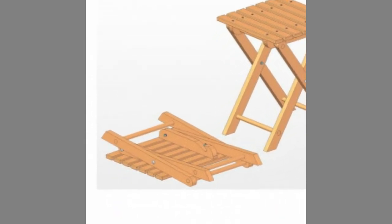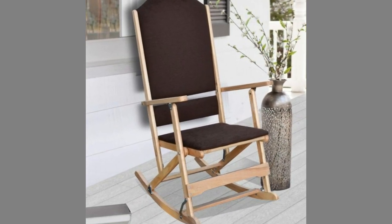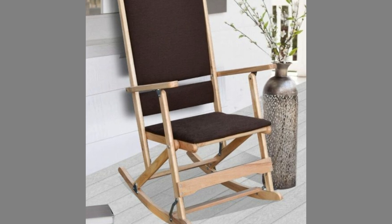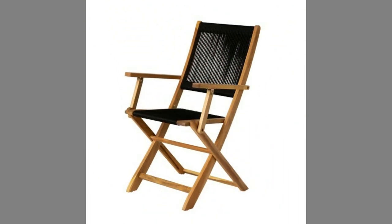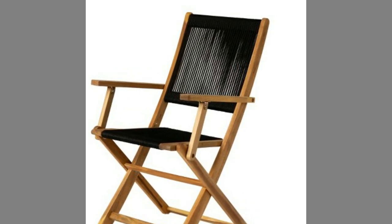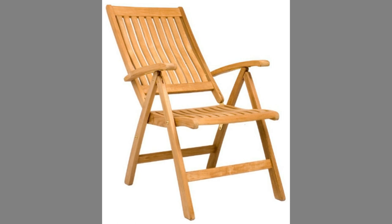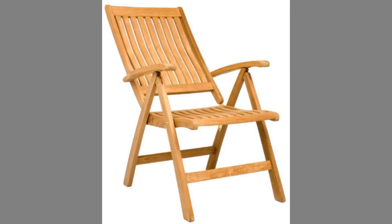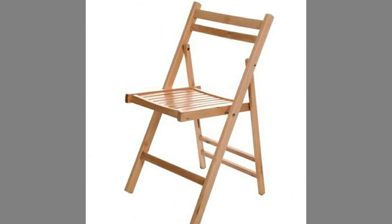Folding chairs or stools were used as seating in the Mediterranean area in the 15th to 13th century BC. The chairs were also used as grave goods in the richest graves. A folding chair of ebony and ivory with gold fittings was found in Tutankhamen's tomb in Egypt. Folding chairs were already used in the Nordic Bronze Age, Ancient Egypt, Minoan Greece, and Ancient Rome.